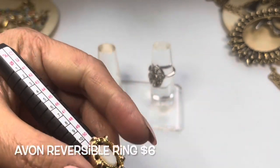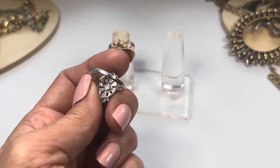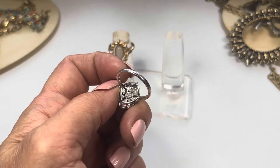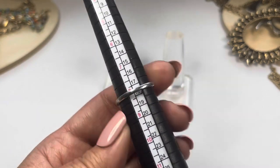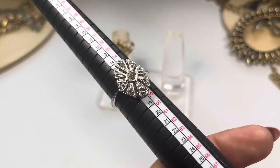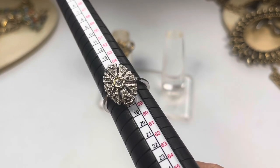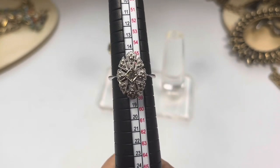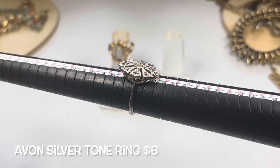The next ring is also Avon — I like this one. It's a silver tone ring marked Avon right in the center, with a cartouche on top, and this one is a size eight. It has a rhinestone center and all those tiny panels have a raised bead design. The sides are kind of raised too — it's very very pretty.